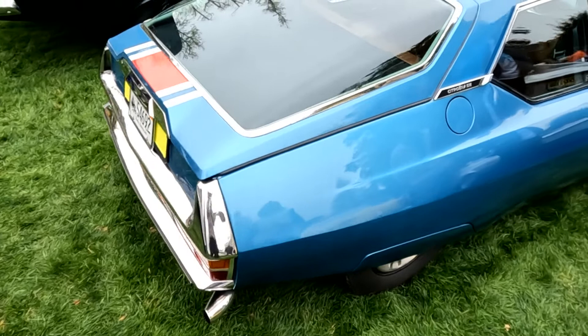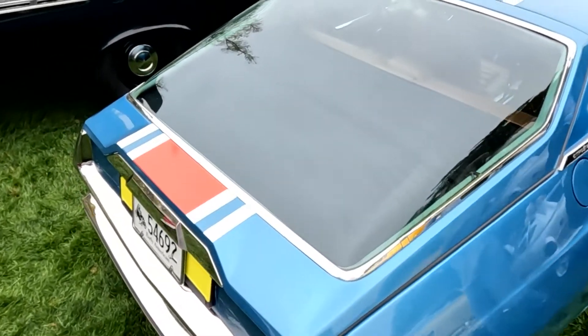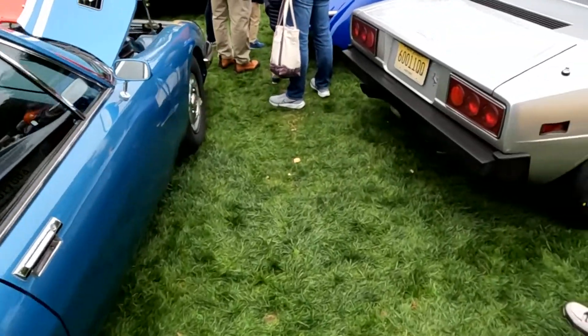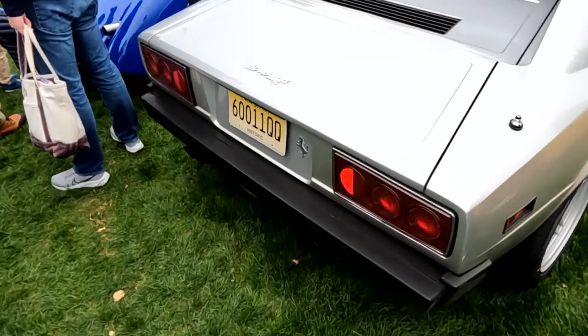We got another Citroën here — this is the second one I've seen today, and we haven't even got to the 2CVs yet. And a very cool Dino 308 GT. I've always loved the way these look.